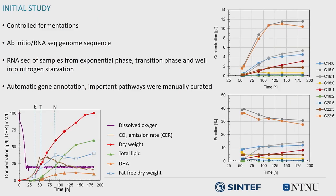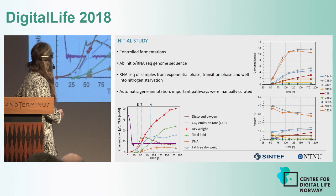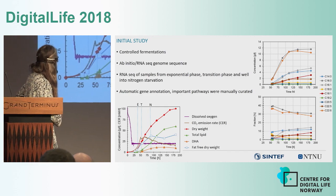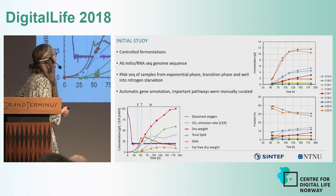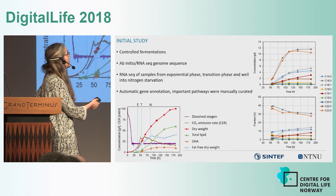The initial study was to do controlled fermentations. You can see the blue growth curve, and lipid starts to accumulate at the transition phase when nitrogen is depleted. We also have a sample point well into the lipid accumulation stage, and you can see the fatty acids we get are mostly C16 and DHA.